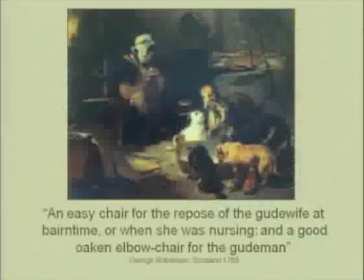Here's a painting of a Scottish interior — it's a little bit later, around 1820 — but it gives you a sense of the homes they would have been coming from. An armchair could also have served many uses for women, particularly nursing mothers. Scholar Bernard Cotton notes that the need for armchairs is recognized in Scotland with this George Robertson quote: 'An easy chair for the repose of the good wife at barn time' — meaning childbirth — 'or when she was nursing, and a good oaken elbow chair for the good man, created a good home.'